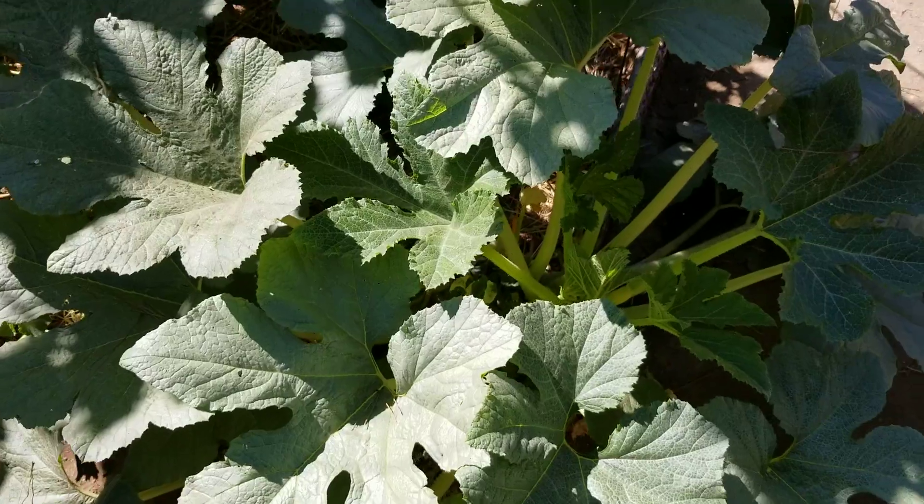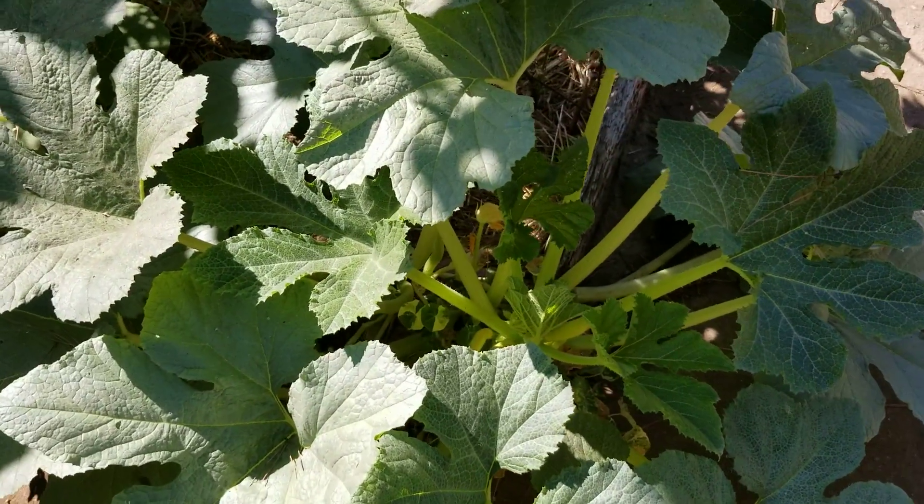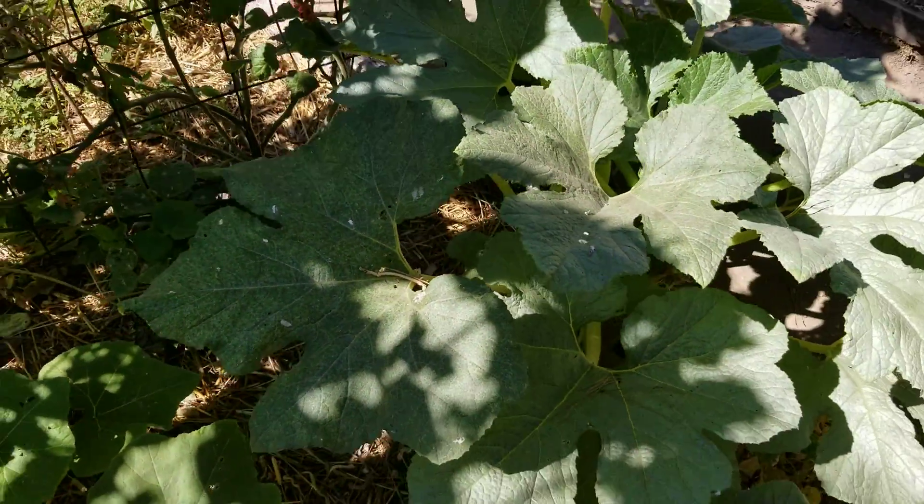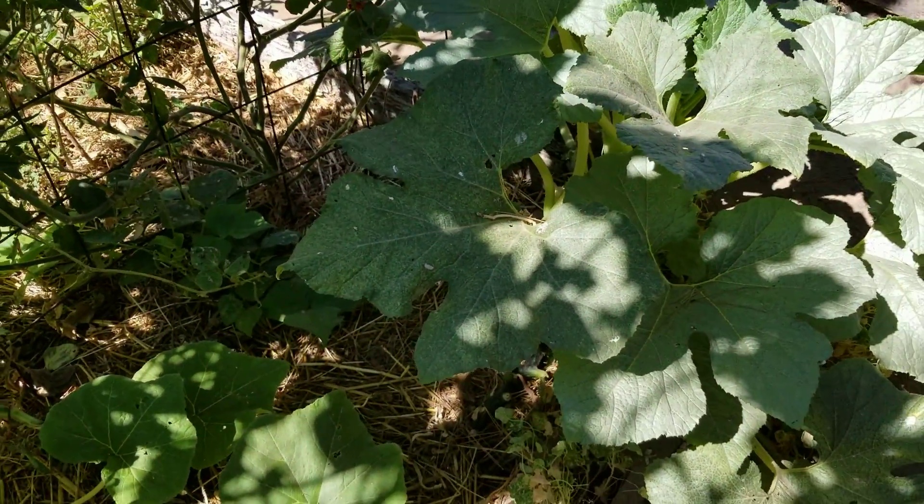This yellow crookneck has produced a few but I'm getting a lot of blossom end rot. I've heard that calcium is needed, so I'll probably do a milk spray.